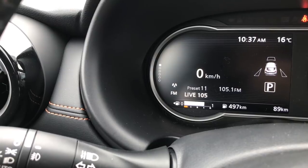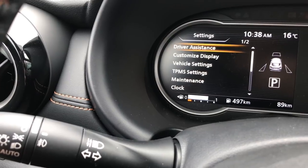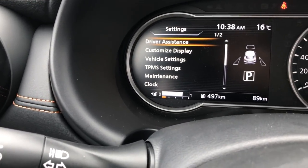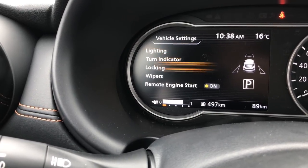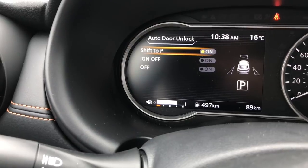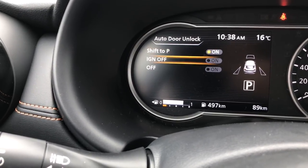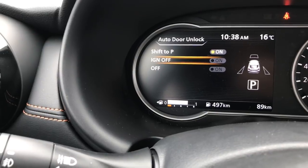Going back to the top and right, this is our settings screen. Normally there's only one setting I change in here — how the vehicle unlocks. By default, Nissan vehicles automatically unlock when you turn the vehicle off. However, going into Vehicle Settings, Locking, and Auto Door Unlock, we've already changed this so that the moment we shift into park, it unlocks — a more preferred way for most people. If you don't want it that way, you can switch it back to ignition off, or turn it off altogether so you manually unlock every time.